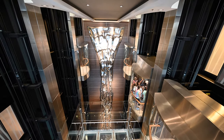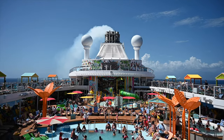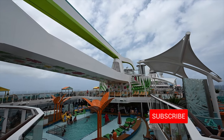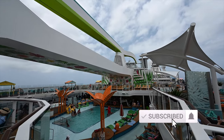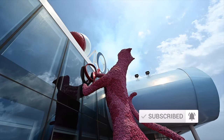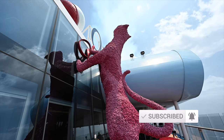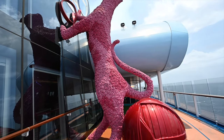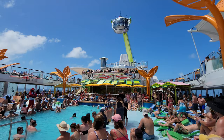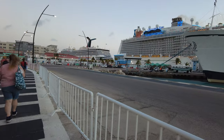The Odyssey of the Seas first set sail in 2021, making it the newest Quantum-class ship, with lots of activities to enjoy, from bumper cars to live shows. It is 1,138 feet long and weighs 167,704 gross tons. The Odyssey of the Seas can accommodate 4,198 guests at double occupancy, and it will have 1,663 crew. It is a massive ship and has a total of 16 decks.